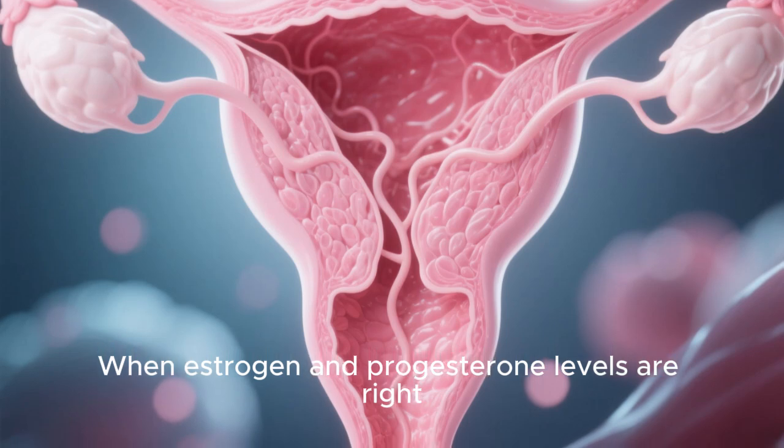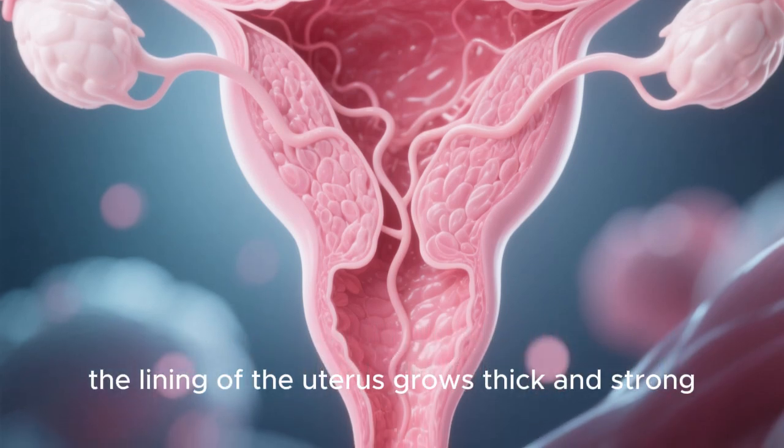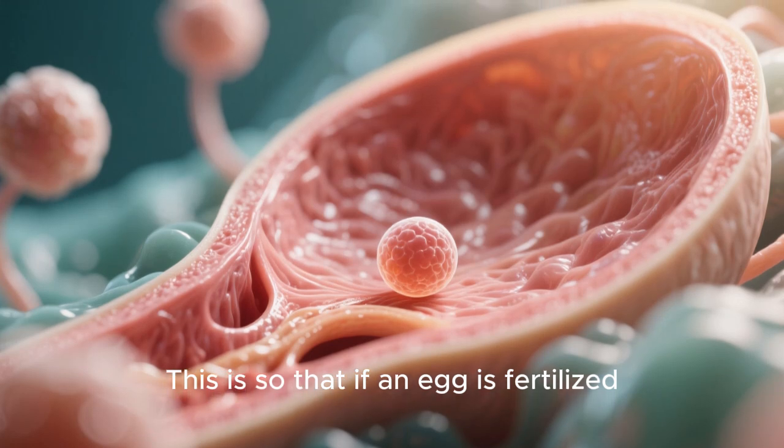When estrogen and progesterone levels are right, the lining of the uterus grows thick and strong. This is so that if an egg is fertilized, it has a soft and cozy place to implant and grow.